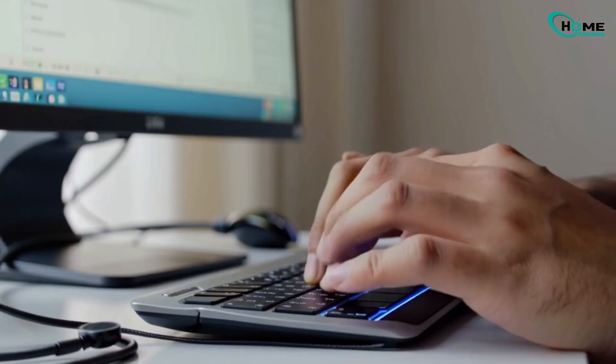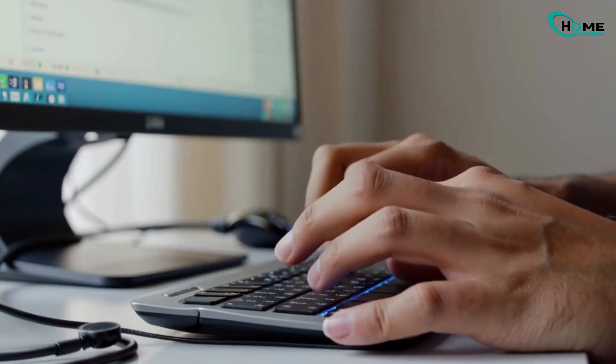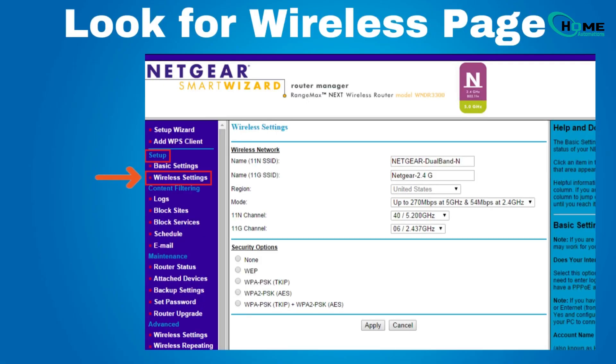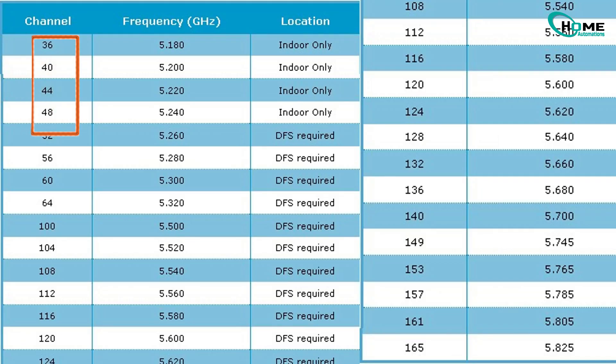Fix your router: log in, usually at 192.168.0.1. Enable BGN mode under 2.4 GHz. Change 2.4 GHz to channels 1 through 11 — avoid 12 through 14. For 5 GHz, stick to channels 36 through 48 or 149 through 165. Update your router firmware to avoid bugs.